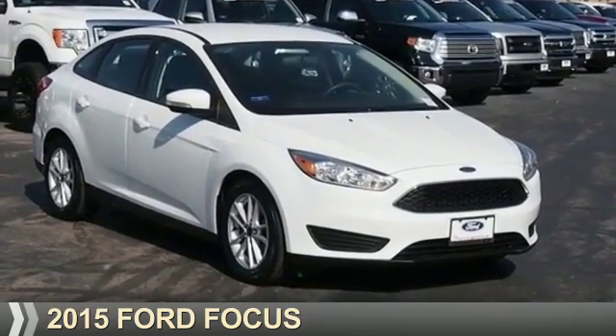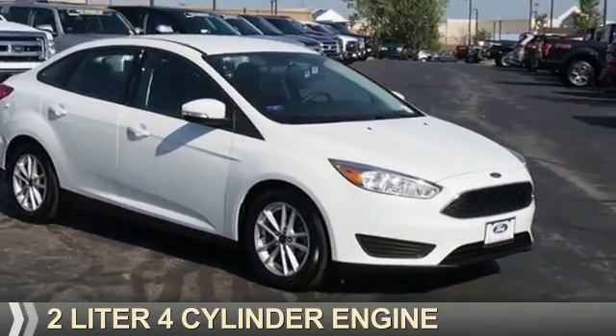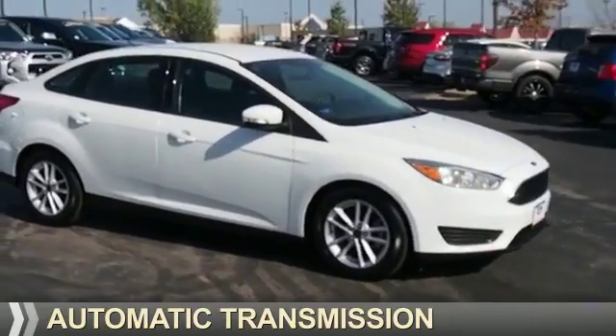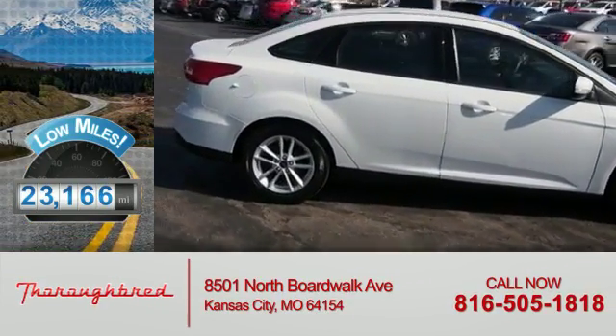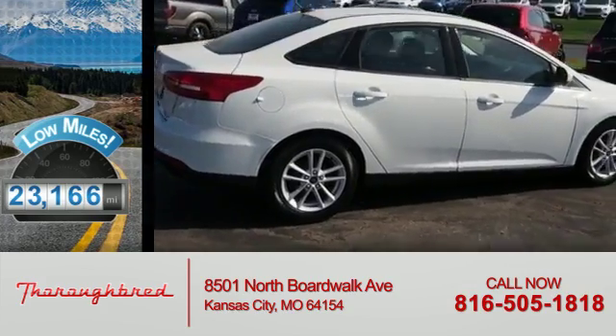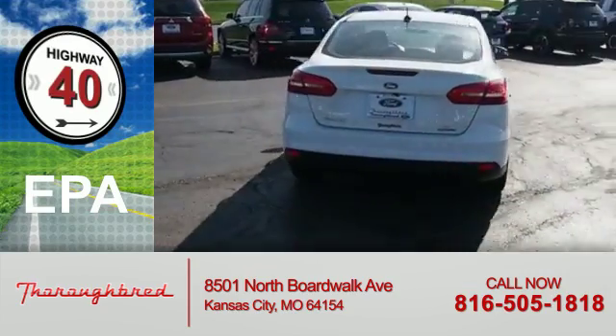Presenting the 2015 Ford Focus. It's powered by a two-liter four-cylinder engine and an automatic transmission. With fewer than 25,000 miles, this vehicle has a long road ahead. Great fuel efficiency saves you money by requiring fewer trips to the gas station.